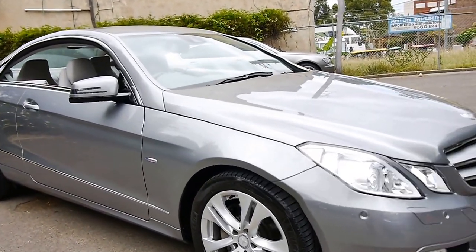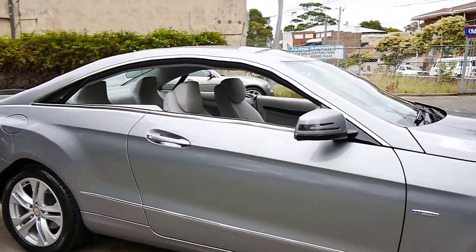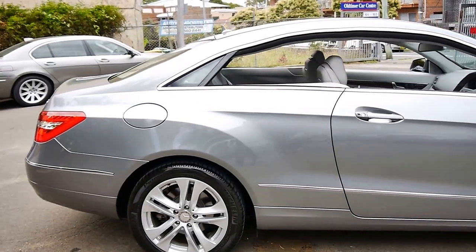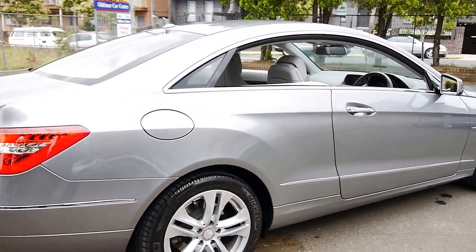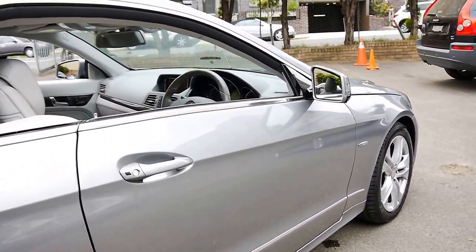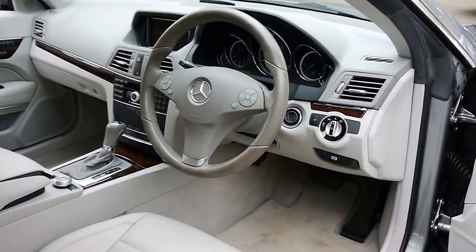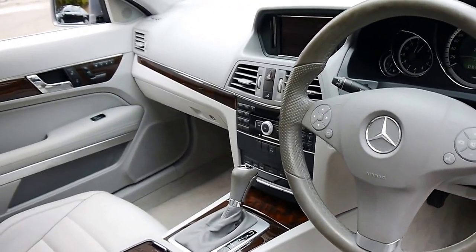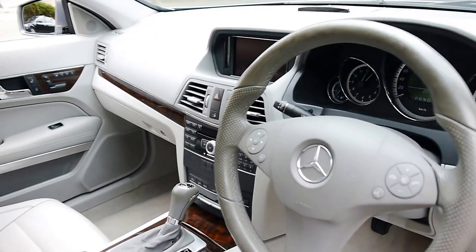Welcome to the Old Timer Centre. My name is Philip Tarrant and here we have a 2010 Mercedes-Benz E250 CDI Coupe. It's done just 25,000 kilometres from new and it presents in as new condition, right down to the leather and the carpets. It's got two remote keys to it and was recently serviced by Mercedes-Benz at 23,000 kilometres.